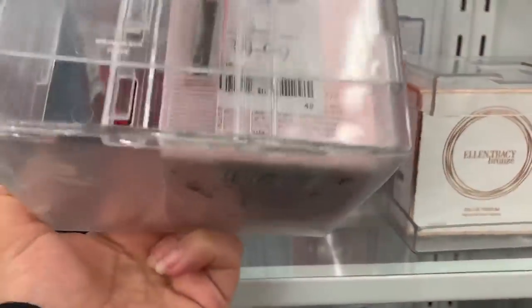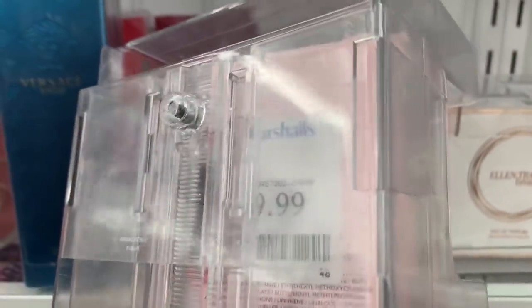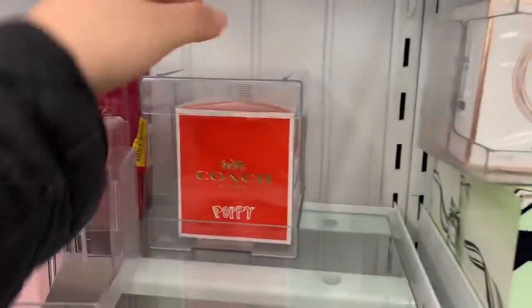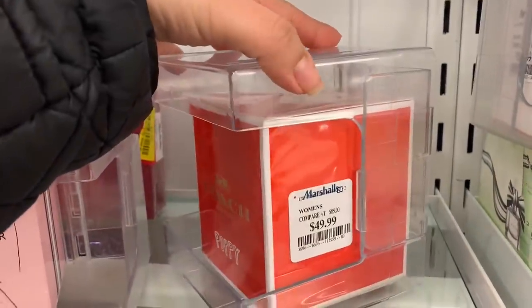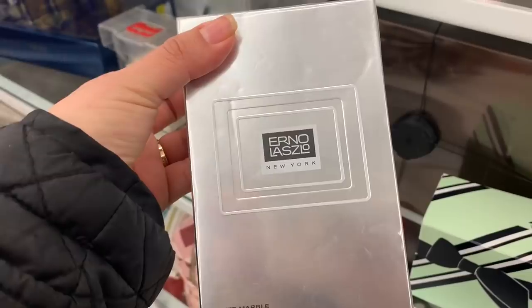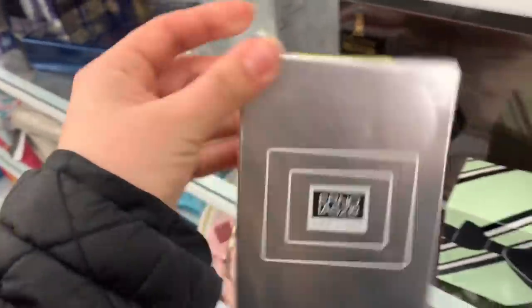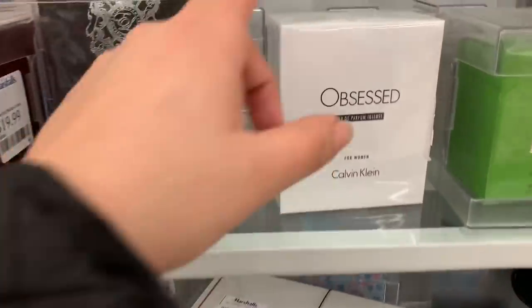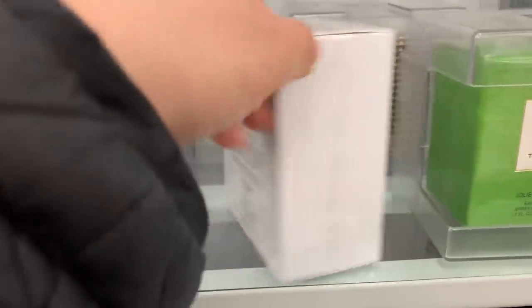Tommy Hilfiger for Women — Peach Blossom — this one is for $39.99. They also have Coach for $49.99. Over here they have the Erno New York White Marble Sheet Mask, and this one is for $7 on clearance. They have the Obsessed Calvin Klein perfume for $39.99.